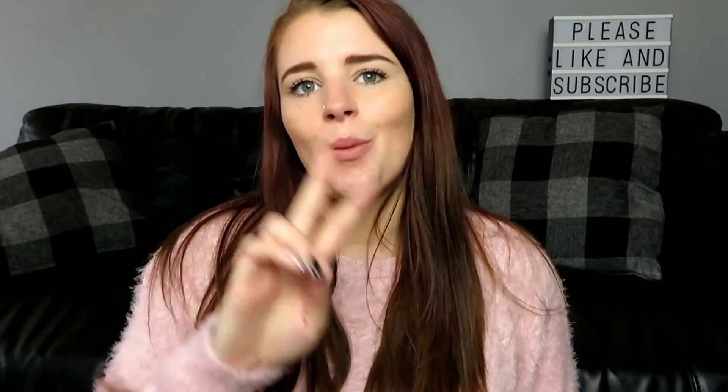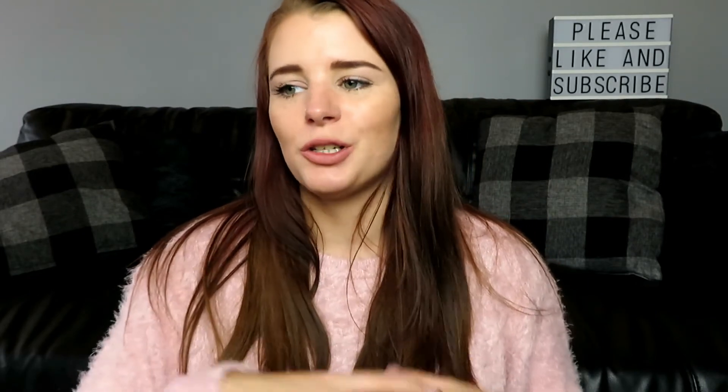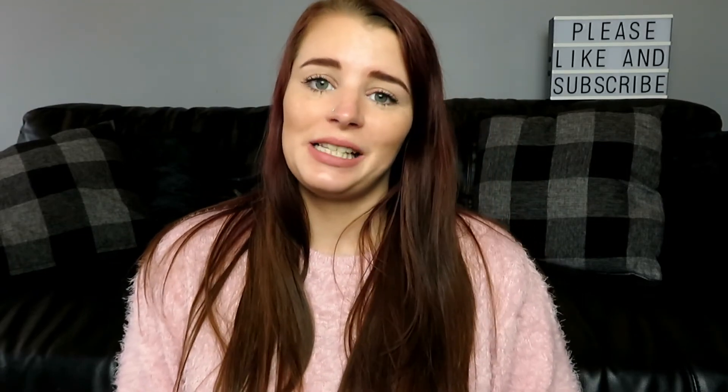That's the end of my H&M haul — I hope you enjoyed it! If you did, please give it a thumbs up, subscribe if you're new, and don't forget to press the notification bell. I'm a mum of two so I do loads of hauls, cleaning videos, and day-in-the-life content — if that's something you're interested in, don't forget to subscribe. I hope you have an amazing rest of the day and I'll see you soon. Bye!